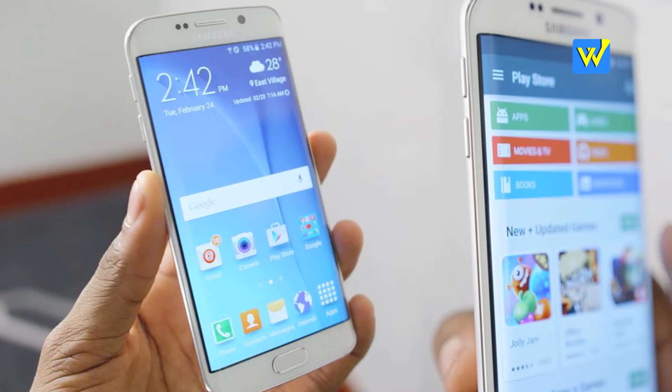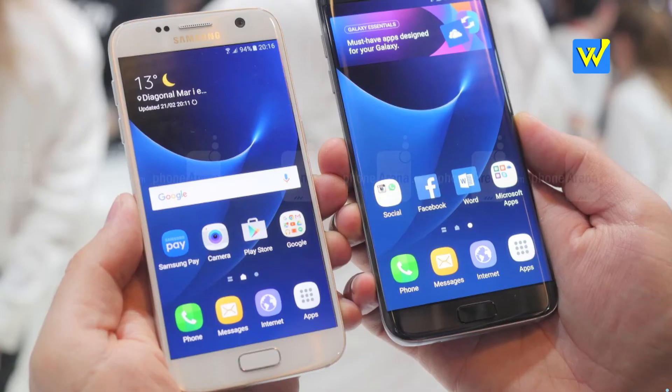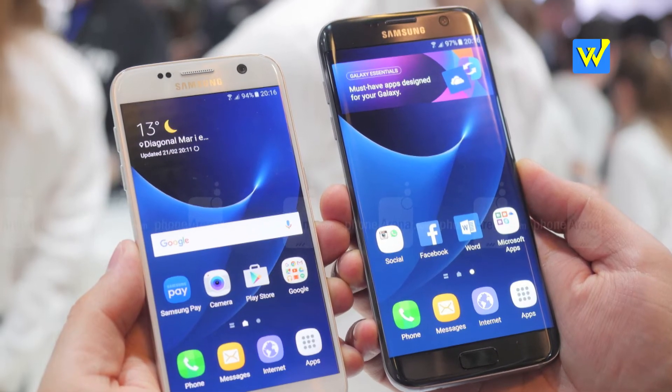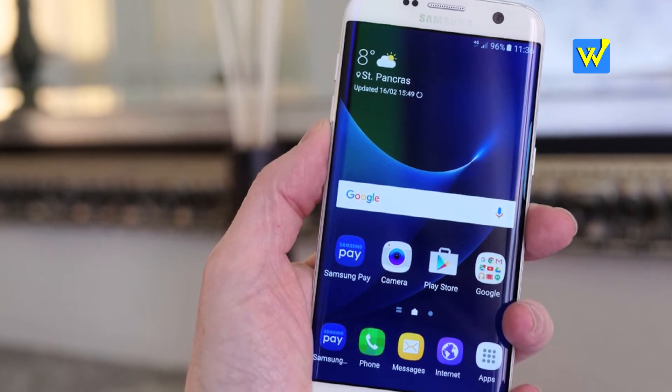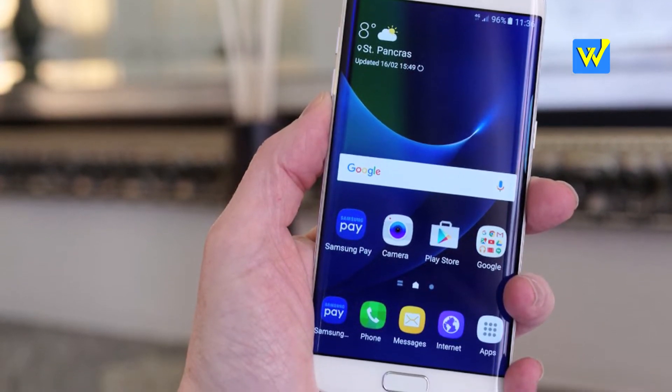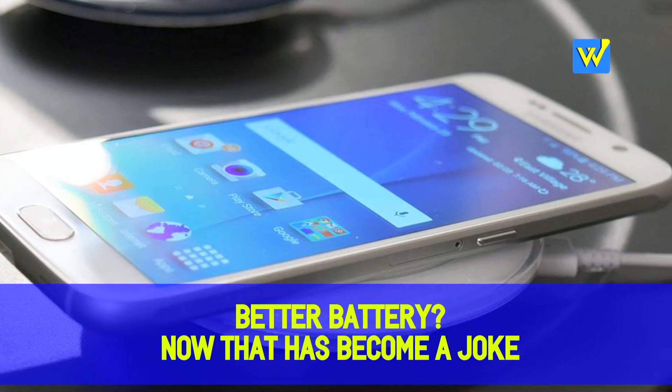The major difference between the S7 and S7 Edge is the display and battery size. S7 comes with a 5.1-inch display with a 3000mAh battery, and S7 Edge comes with a 5.5-inch display, a dual-screen edge, plus a 3600mAh battery.